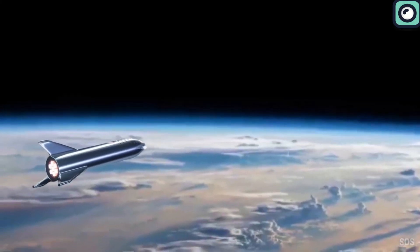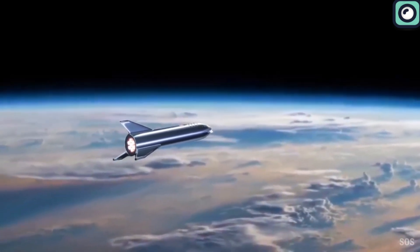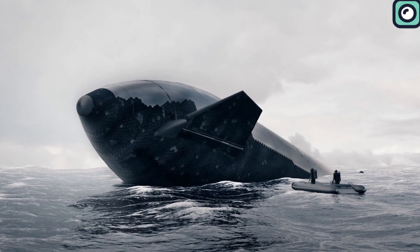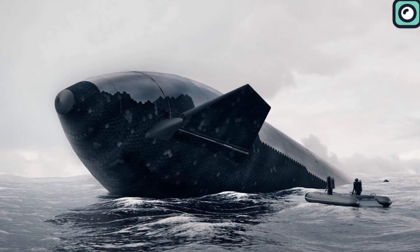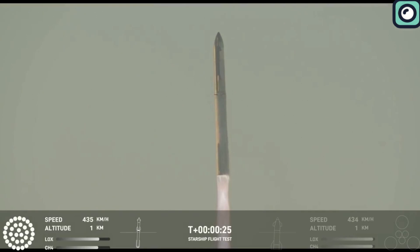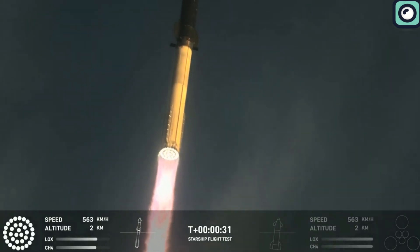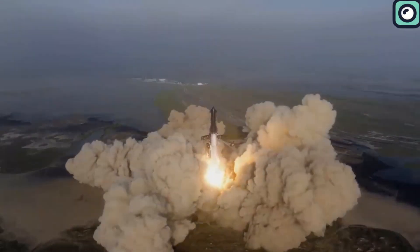The second stage of the Starship system, which is simply the spacecraft, continues flying into space. After circling the Earth, the Starship spacecraft is meant to have a splashdown in places such as Port Hawaii and the Pacific Ocean. Since the Starship system is fully reusable, both the booster and the Starship spacecraft can be used in another mission or flight test. There is a lot of focus on Starship since it is the world's most powerful launch vehicle ever developed, with a height of 121 meters and capable of carrying up to 150 metric tons of payload.